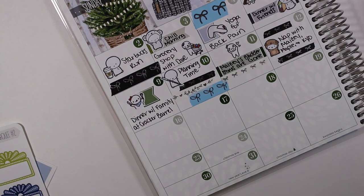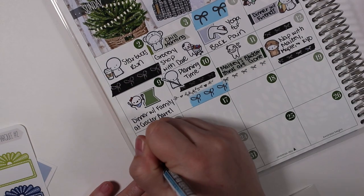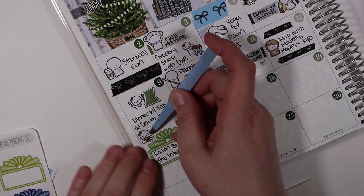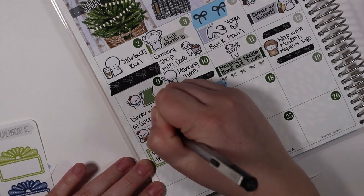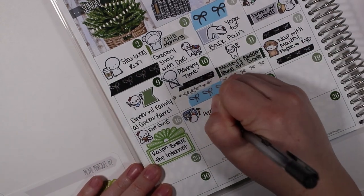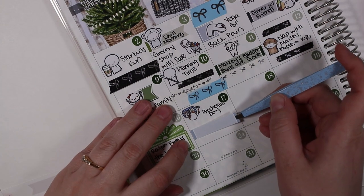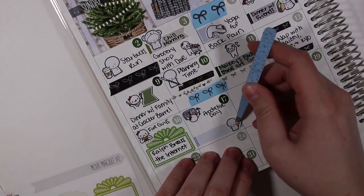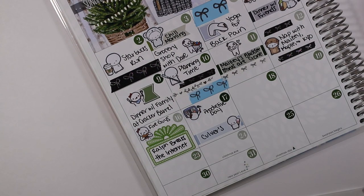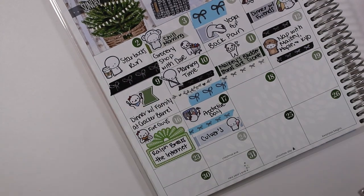On the sixteenth I put down a movie marquee from Stickerbloom and marked that we went to see Ralph Breaks the Internet, but before that we had dinner at Five Guys — I hadn't had Five Guys in a long time so that was really good. On the seventeenth I had a really productive day so I used a planner munchkin from Once More With Love. In the evening we went to get frozen custard at Culver's, and in the middle I used another piece of five millimeter Simply Gilded washi to separate out some space.